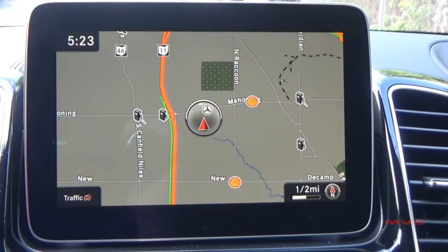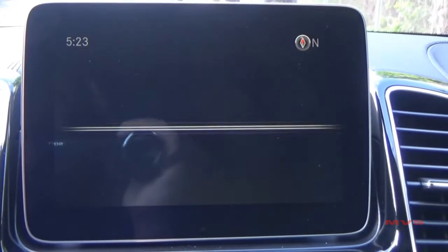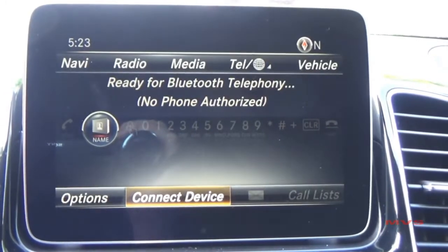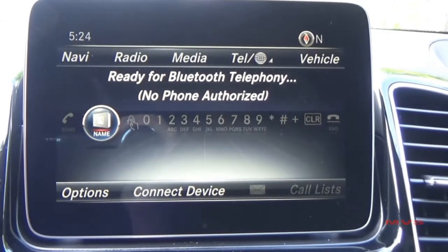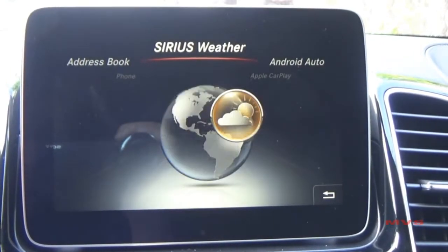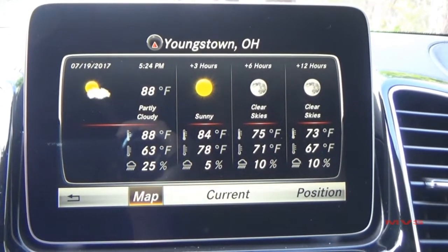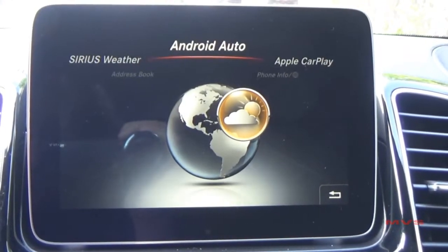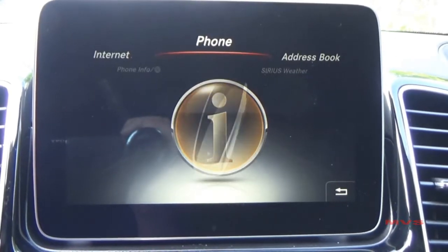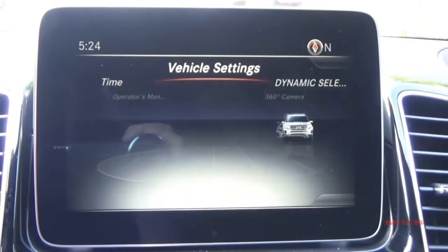Using the COMAND controller on the center console, you can access your audio settings, navigation settings, digital media settings, hands-free phone settings, as well as additional vehicle applications and other vehicle settings.